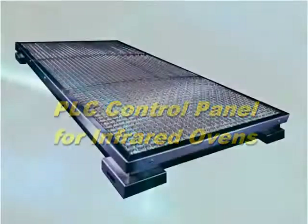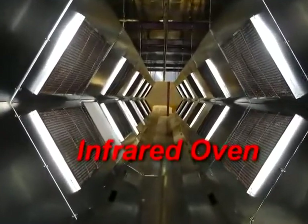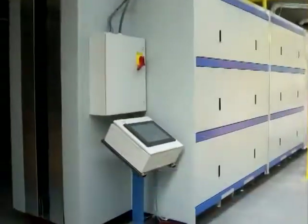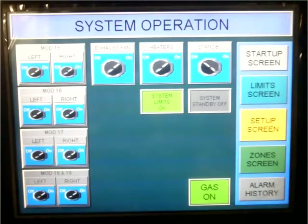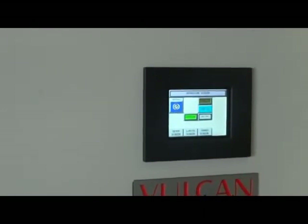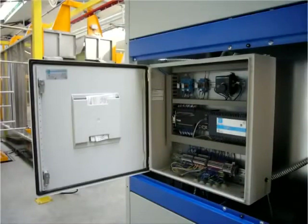Vulcan Catalytic Systems manufactures gas catalytic infrared heaters as well as the infrared ovens and systems which incorporate these heaters. The ability to safely and effectively control the infrared process heating is designed into every Vulcan system. PLC-based controls offer the greatest flexibility of control and the ability to run timed heat cycle programs. Settings can be stored for different parts or processes and can be easily retrieved from the menu-driven touchpad screen. This user-friendly system maximizes the efficiency of infrared process heating systems.